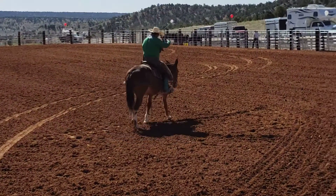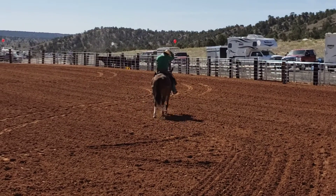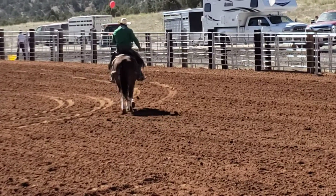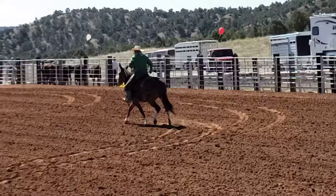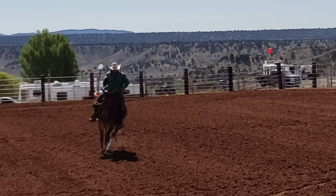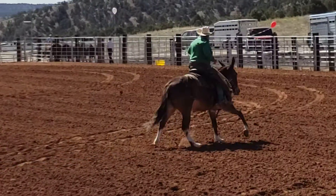This mule's got confirmation from the ground up. You look at that mule, he's got a big old quarter horse hip on him, and Mark's done a great job. For all of you who don't know who Mark Bailey is — Mark and Jennifer — he's one of the most premier mule trainers in the country. He does a great job. He's going to bring a good, sound mule every year, and this one right here is no exception.